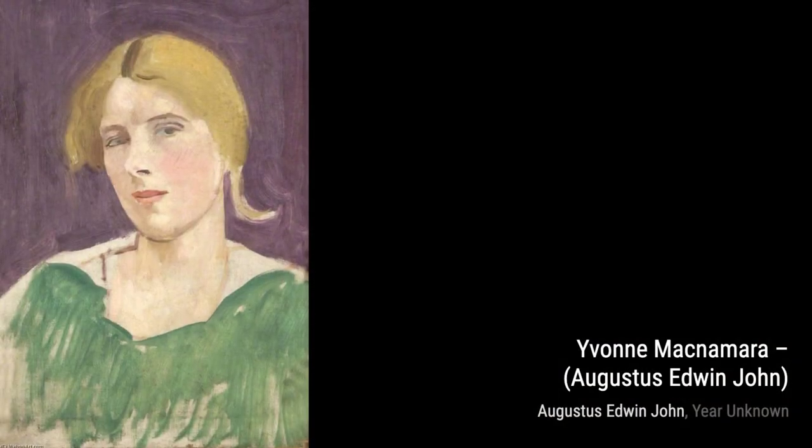Now, let's take a look at Yvonne McNamara. This portrait exudes a sense of mystery and allure, with the subject's captivating gaze and a play of light and shadow.